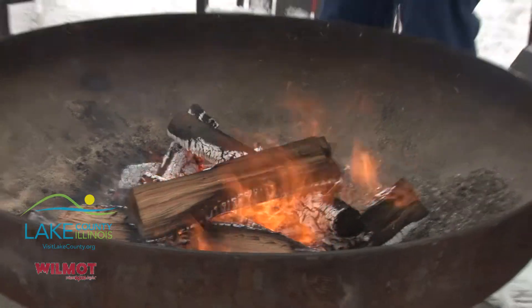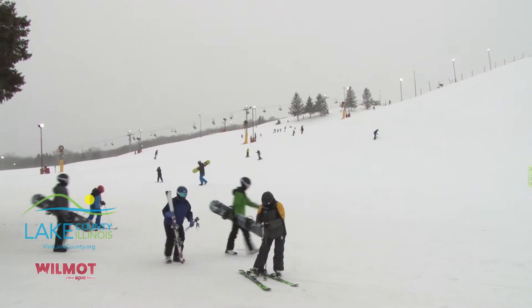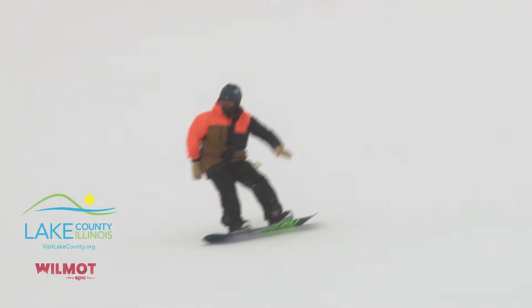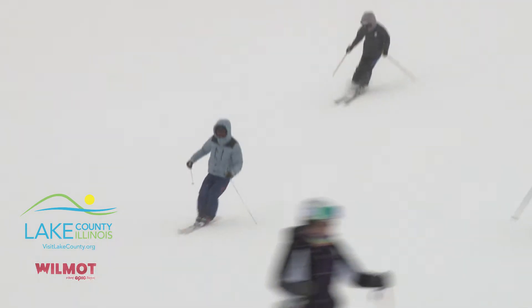We like to say here at Wilmot Mountain that we like to embrace winter. Winter sports are really a great thing to do and a great thing to try. And sometimes people are afraid to get out of their comfort zone and try something new, but we have wonderful instruction and lessons.